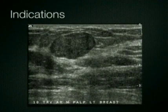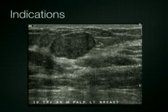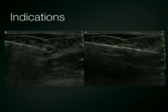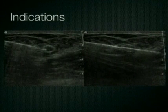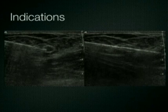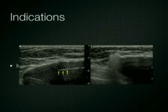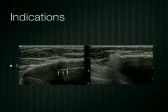Another indication for breast ultrasound is in the evaluation of palpable masses in young women less than 30 years of age. In this case, the palpable lesion shows benign features and upon biopsy was proven to be a benign fibroadenoma. When biopsy is indicated, ultrasound is perhaps the most convenient and rapid means of providing localization for needle biopsy of breast masses, and this remains an important practical application of breast ultrasound. Ultrasound is also used in the evaluation of breast implants and may complement magnetic resonance imaging and other methods in the assessment of implant rupture.